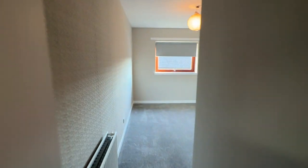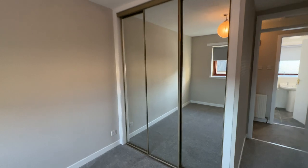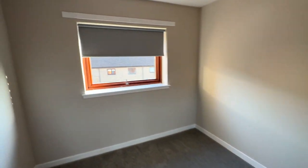And into the bedroom — decent sized bedroom with storage wardrobes there, sliding mirror doors, lots of space.